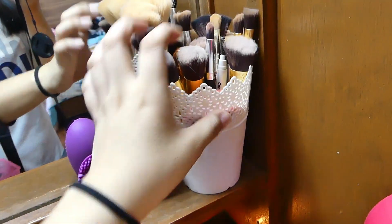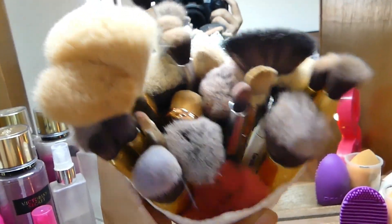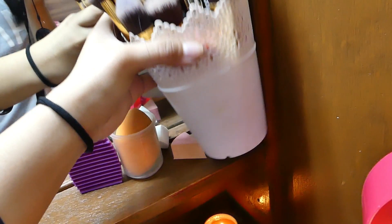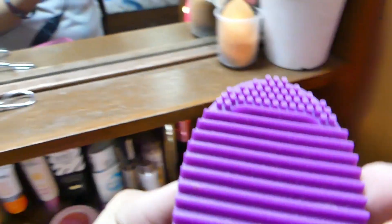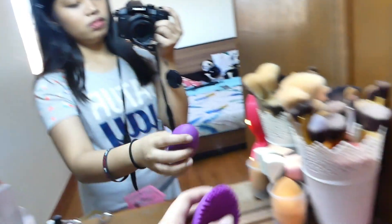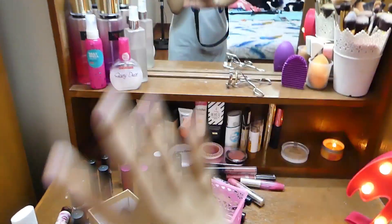Next — nangangali na ako — may Makeup Brush. Andyan lahat ng mga makeup brush ko, hindi ko naman siya isa-isahin pero nakalagay siya sa cute na ganito. So I have a sponge, and Brush Egg — tapos isang curler. Yun lang naman yung nandito ko.